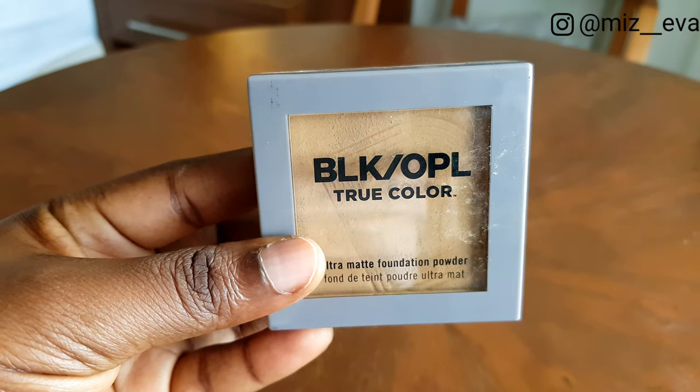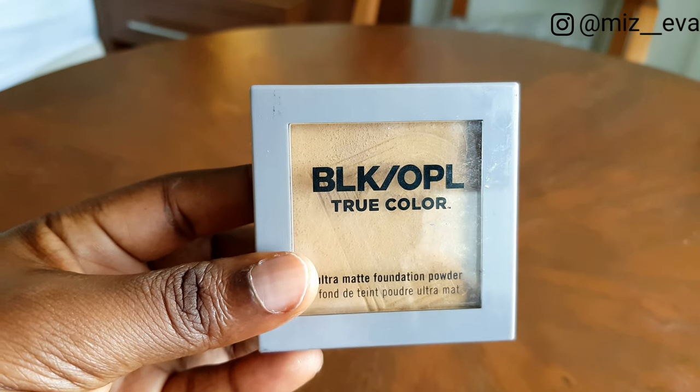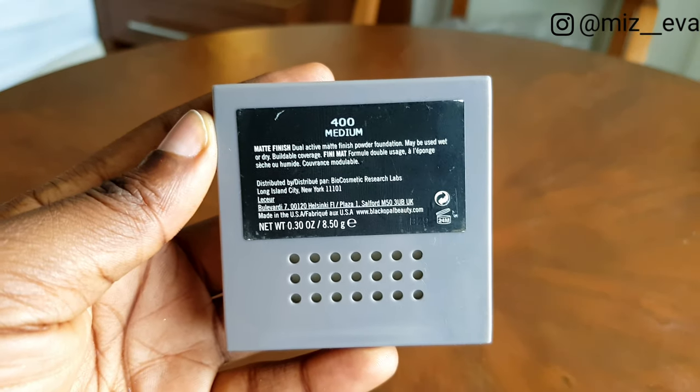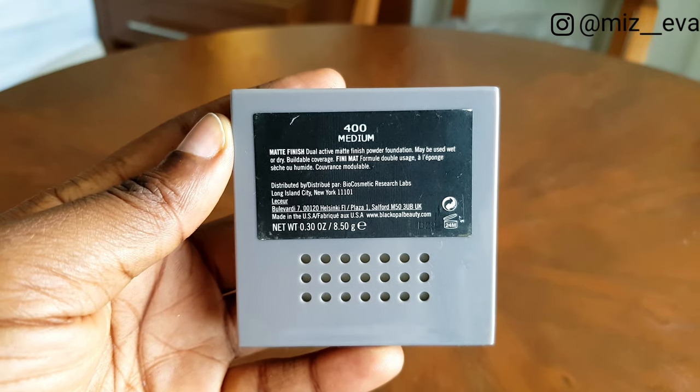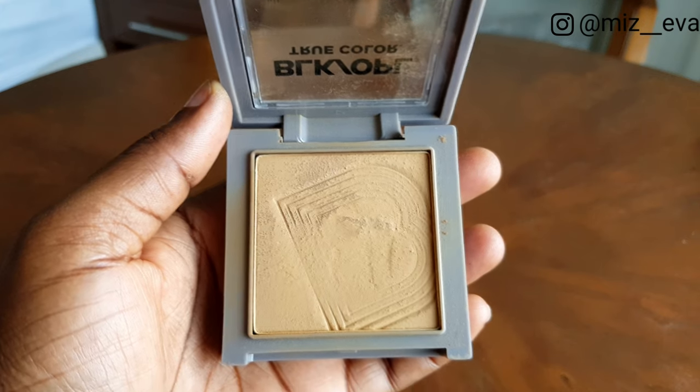The next product is my finishing powder. I use the Black Opal True Color Ultra Matte Foundation Powder in shade 400 Medium. This is just going to set the foundation and take away the wet look.